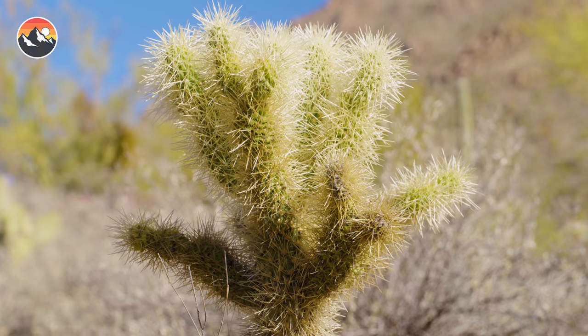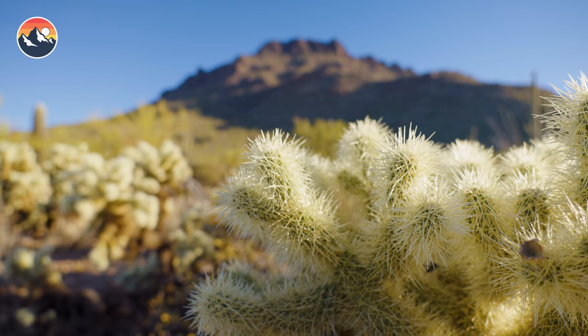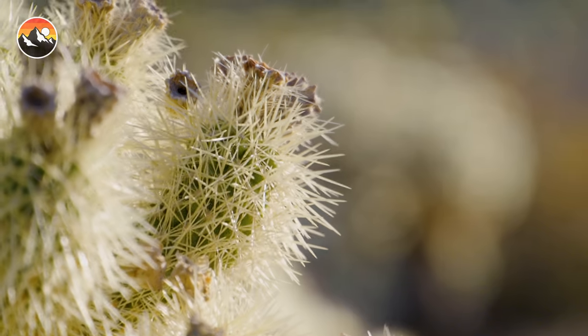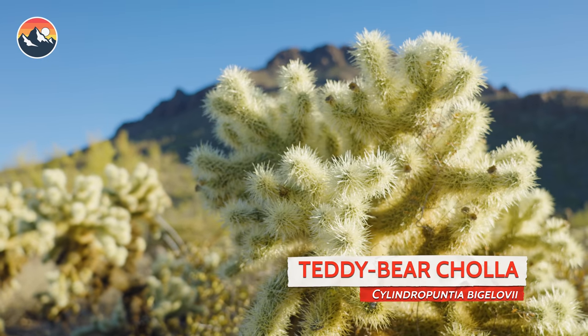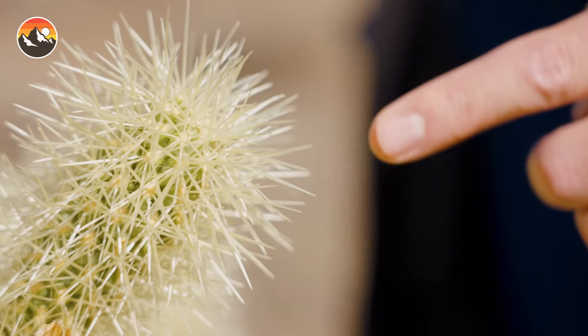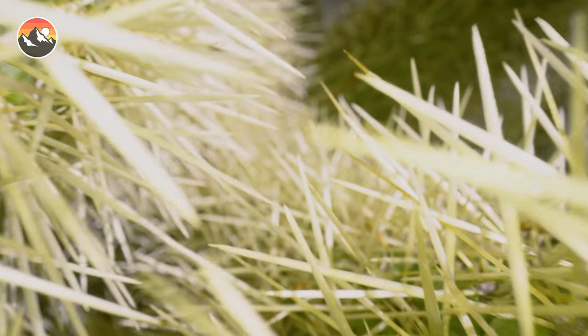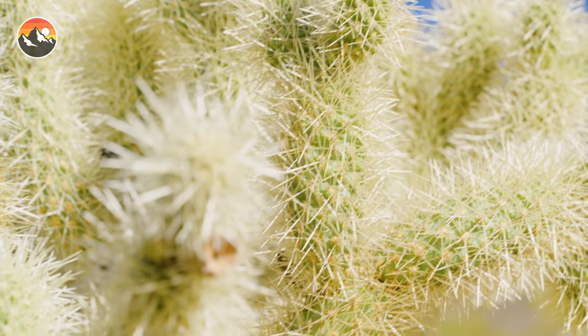The jumping cholla in all its glory. Now there are over 30 different species of this segmented cacti that inhabit North and South America, and they all have different names. This one I could tell right away is none other than the teddy bear cholla. But I will warn you, this plant is definitely not soft and cuddly, so you don't want to give it a hug if you're out here in the Sonoran Desert. Now if you take a closer look at those spines, you'll notice that they are pointing in nearly every direction, almost like some kind of geometric nightmare.